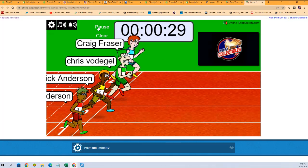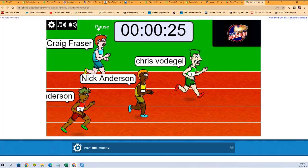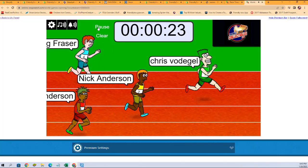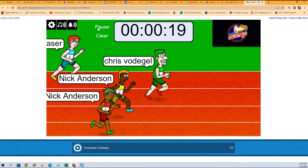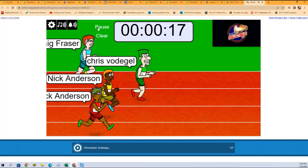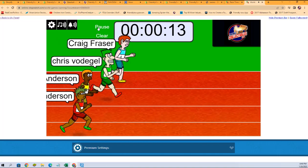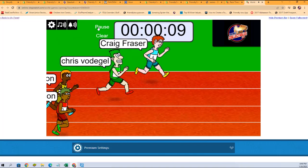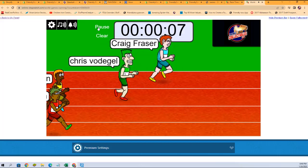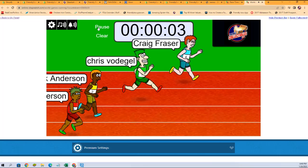Good luck all. They are off. Looking for one winner. Chris V with an early lead, now hanging back a little bit. Craig F taking the lead over. But everybody's turning on the gas now. We're getting down to that final seconds.